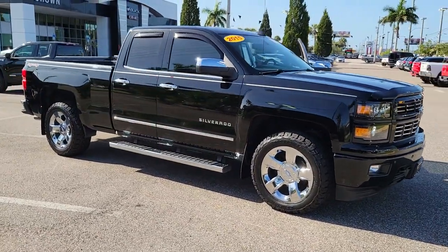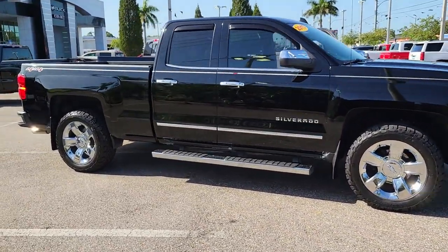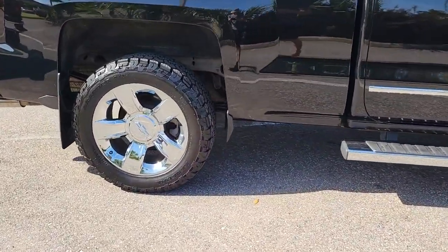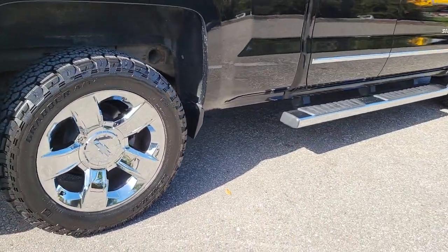You'll have love at first sight with the 2015 Chevrolet Silverado 1500. This vehicle is an outstanding buy with fewer than 45,000 miles on the odometer.